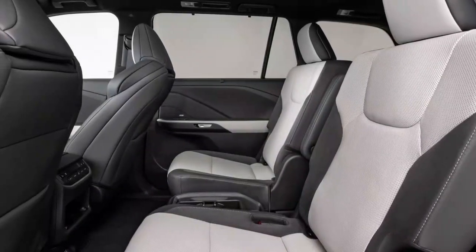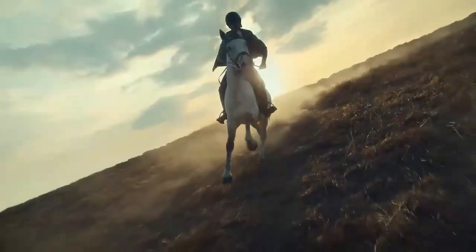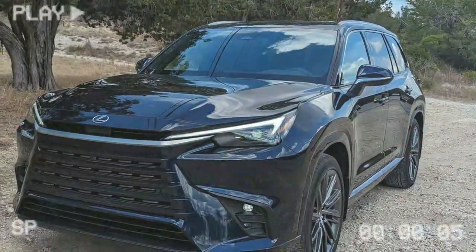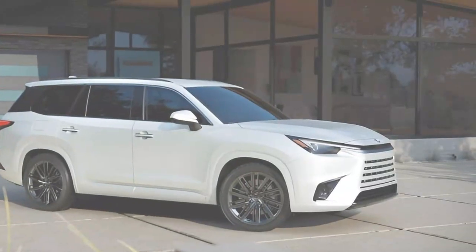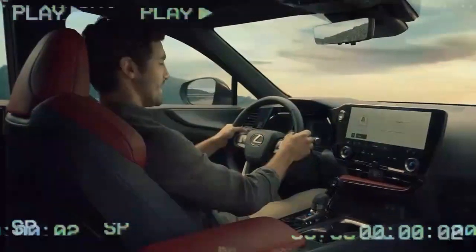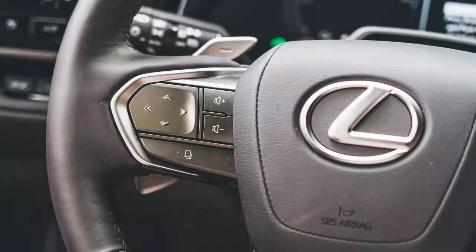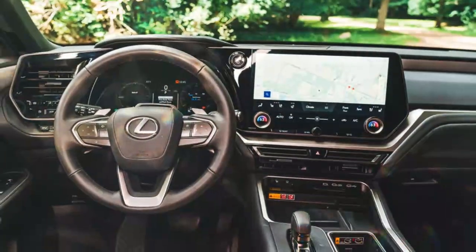The TX 550H+ justifies its $8,700 premium over the TX 500H with superior fuel economy and electric range. The plug-in hybrid delivers an EPA-estimated 29 MPG once the battery is depleted, while we observed 25 MPG in our tests. That's still higher than the 23 MPG we recorded for the TX 500H and the 20 MPG for the TX 350. The TX 550H+ boasts an EPA-rated 33 miles of all-electric range, thanks to its 13.1 kWh lithium-ion battery located beneath the cargo floor — a significant advantage for owners who can fully utilize it.